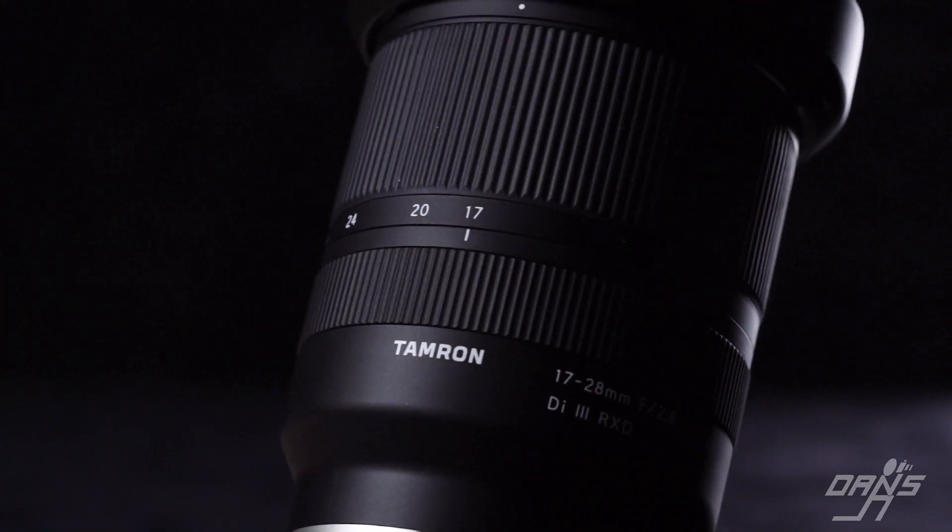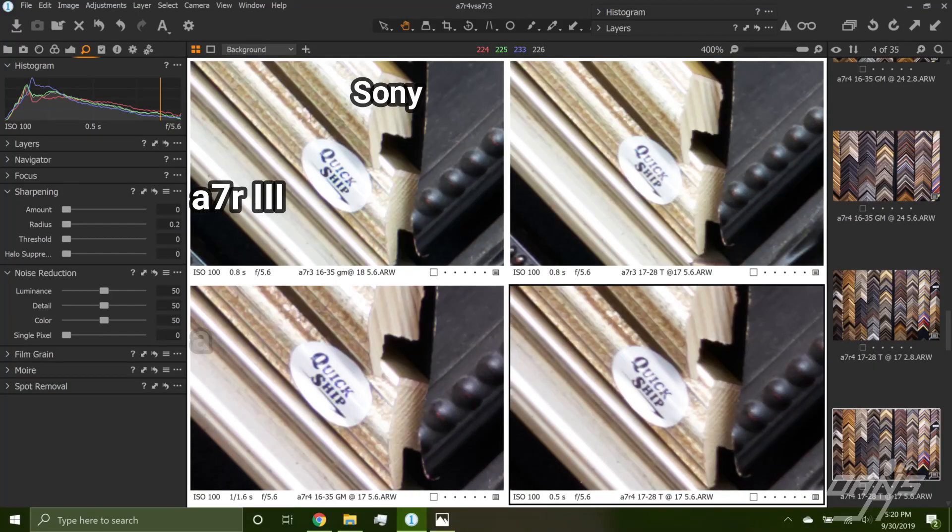Keep in mind this improvement goes away if you boost your ISO way up or if your shutter speed isn't fast enough and there's motion — you're only going to see these gains in a best-case scenario. So first up we have the Tamron 17-28 versus the Sony 16-35 G Master. Looking at the R3 and R4 results for both, they each benefit from the resolution boost and I don't see either of them struggling or falling behind. The G Master may have a little bit better sharpness, but these are very, very comparable in terms of resolving power.